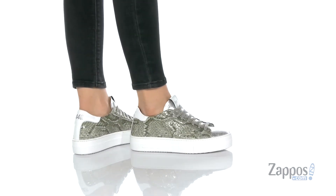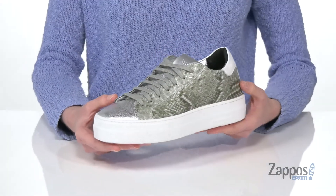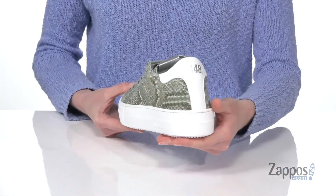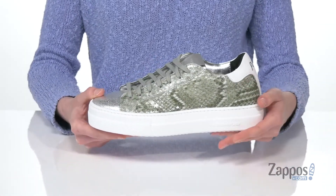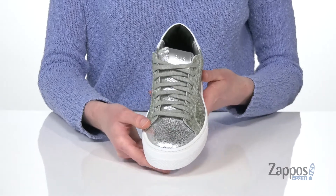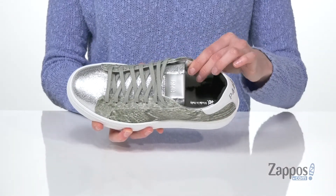These low top sneakers have a platform midsole that's gonna give you an inch and a half of lift all the way around the shoe. Super trendy, and this colorway is the Mex P. It's got a reptile embossed leather on the side and a shiny silver on the top. Lace up construction, and inside these have a lot of padding around the collar.